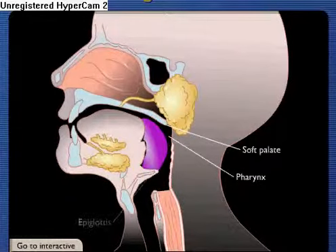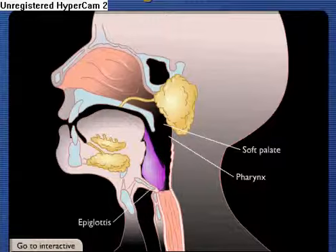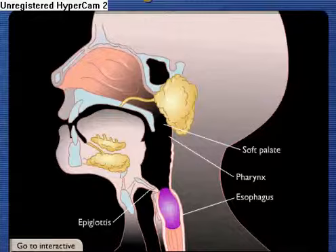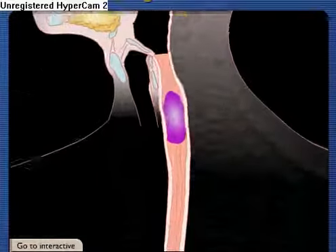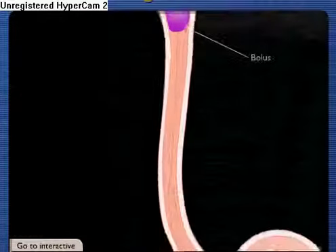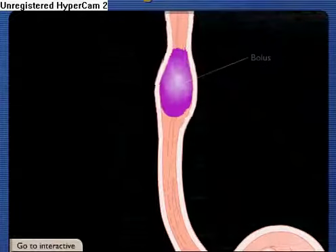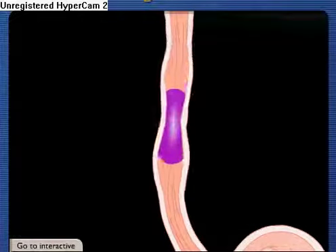The food passes over the epiglottis, which prevents food entry into the respiratory system, and then into the esophagus, which connects the pharynx to the stomach. The one-way movement of the food mass, now called a bolus, is controlled by wave-like involuntary muscle contractions. This movement is known as peristalsis.